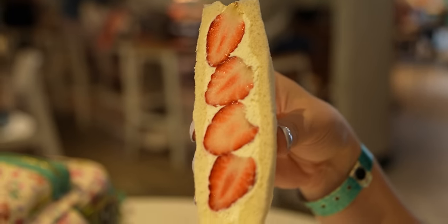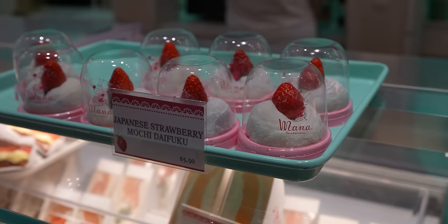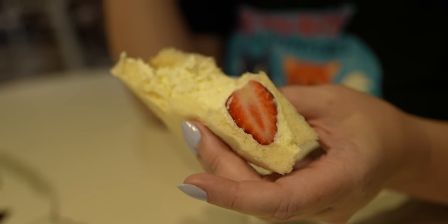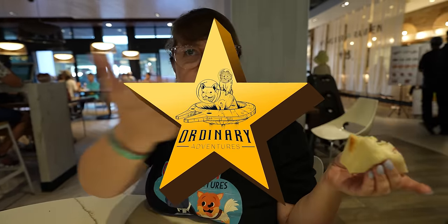So many people told us 'you've got to try Japanese strawberries — they're expensive but it's worth it.' I now understand. I want to go buy a pack and bring them back to the hotel. This is freaking incredible. I like strawberries from America too, but these are on another level. This gets the Ordinary Adventure Star. I wish we had bigger appetites because I would try everything on the menu, but we have so much other stuff to try.